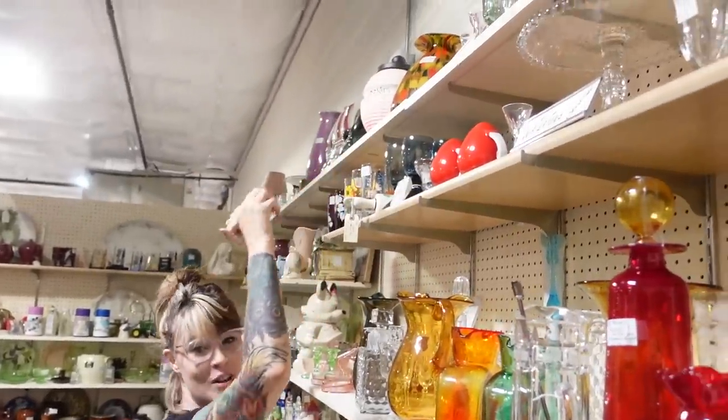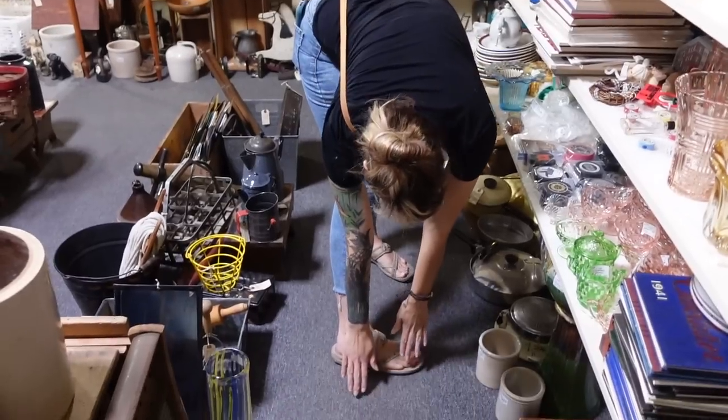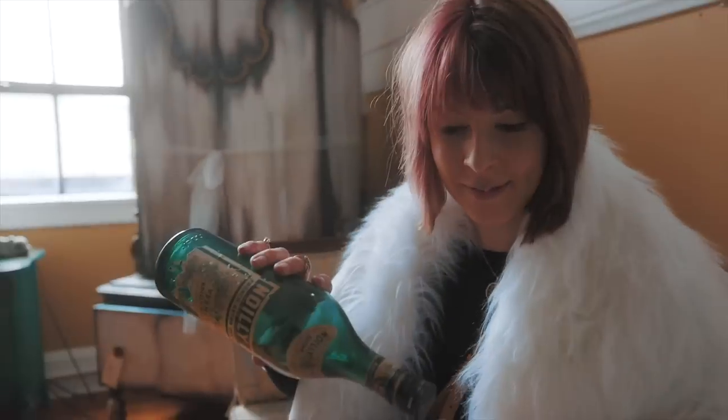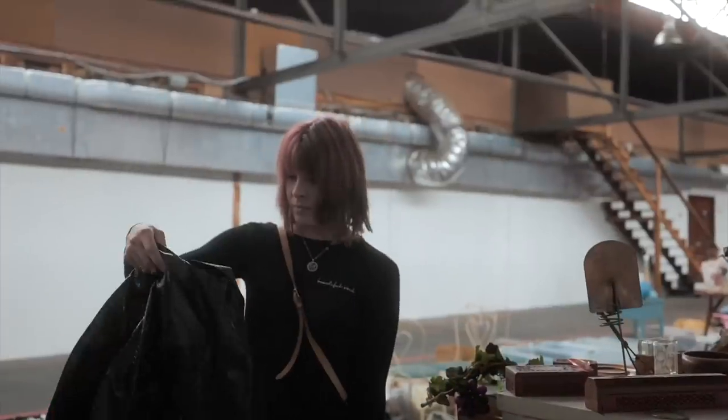You should have stretched. I should stretch before I do this, shouldn't I? My family calls it my superpower — my ability to see value in things that I can buy and flip for a profit. I'm the Crazy White Lady and welcome to my channel.